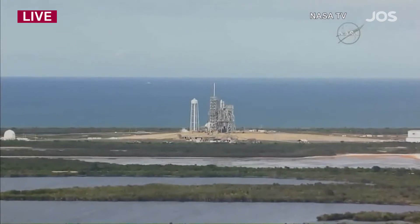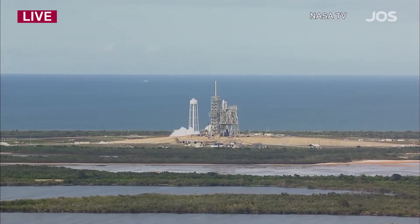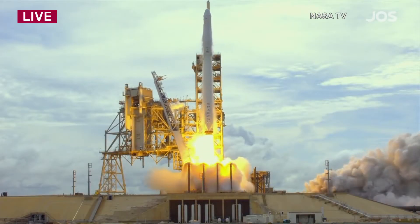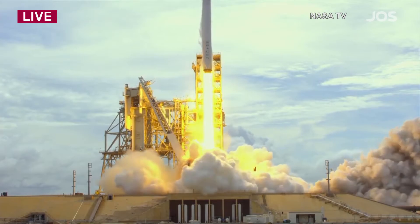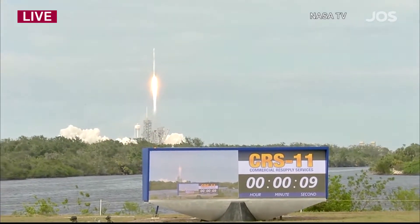Five, four, three, two, one — and liftoff. The 100th liftoff from launch pad 39A, as Falcon and Dragon take flight to the International Space Station.